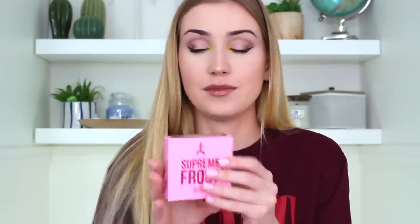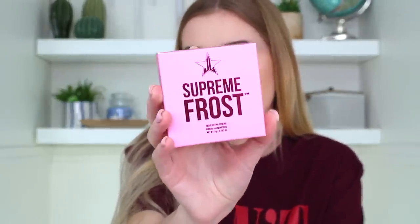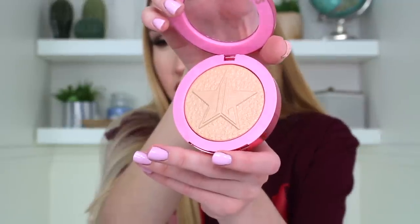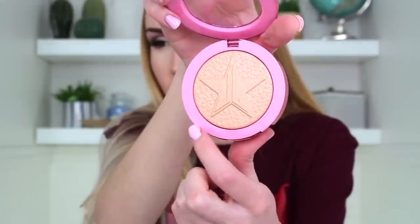Now we got some face stuff. I've got the Jeffree Star Skin Frost in Lavender Snow. I've seen this one for a long time. I'm so excited! And now the moment I've been waiting for — adorable packaging on this. This is in the shade Frozen Peach, which might have been the one I almost bought once. This is matte, so it's really nice feeling. I'm so excited — it's got little stars in it, like a big star but then little stars.